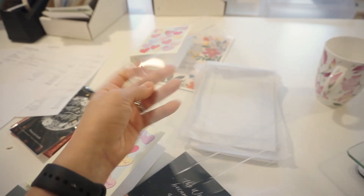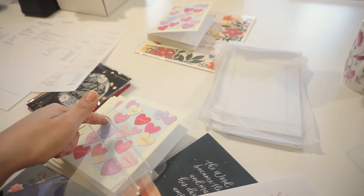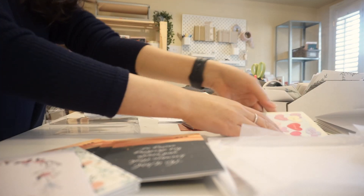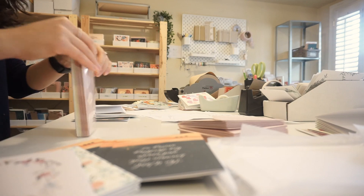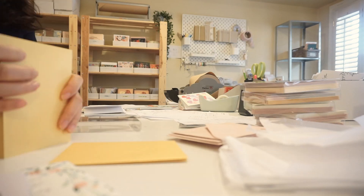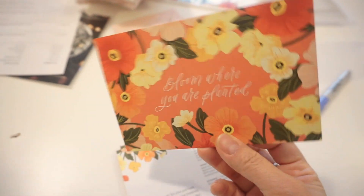We have quite a few box set orders, so I'm going to make a couple of these plastic boxes to hold my set of eight greeting cards. Each order also gets a cute little postcard with a fun little design — I've seen some people taping it up by their desk, which is so fun!